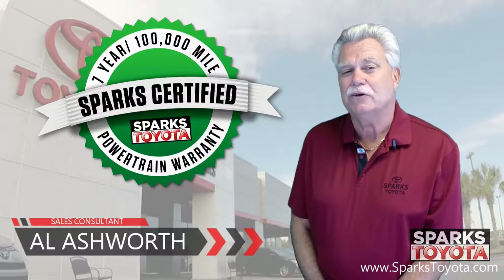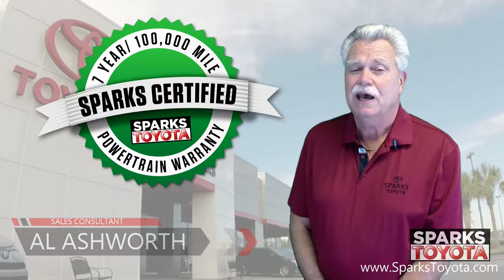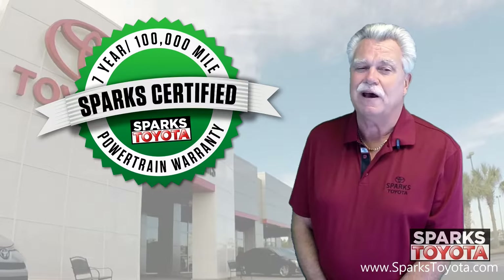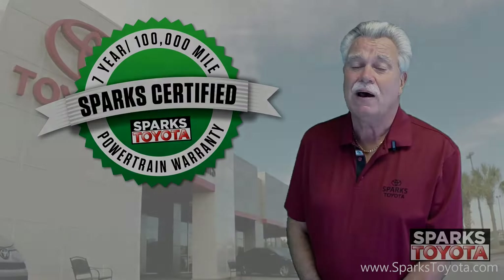I would like to take you out on our lot today to show you one of our Sparks certified vehicles. Our certified vehicles include a 7-year or 100,000-mile limited powertrain warranty, as well as 2 years or 30,000 miles of complimentary recommended service. Let's go out and take a look.